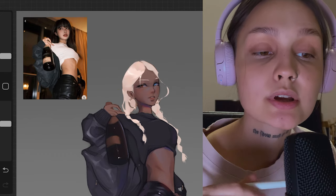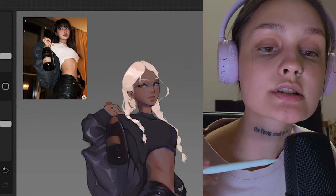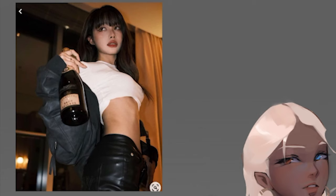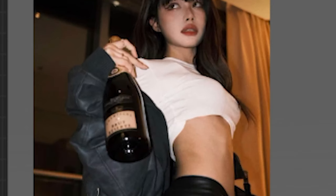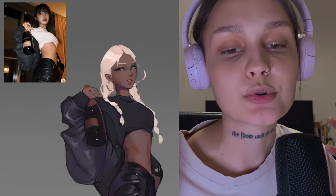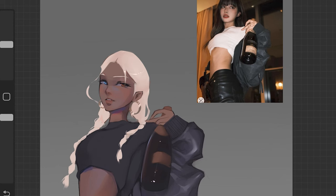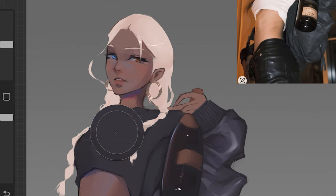For the second version I picked a reference with a more confident expression and pose. The body language, the glance — all these details are just perfect for her. I decided to keep the t-shirt from the reference picture instead of the previous top, because now I understand exactly what body shape she has and can use different clothing elements.